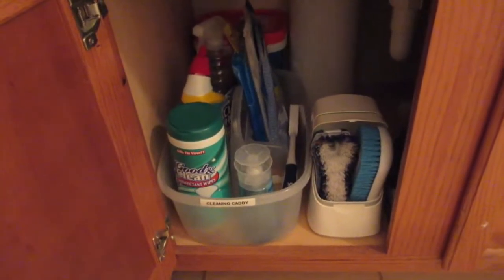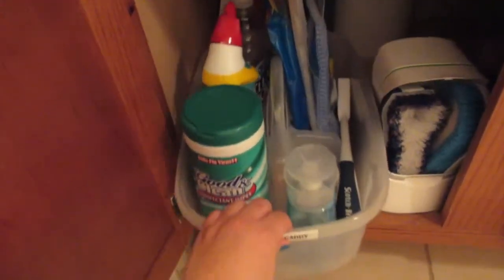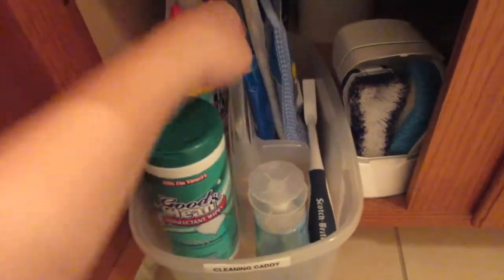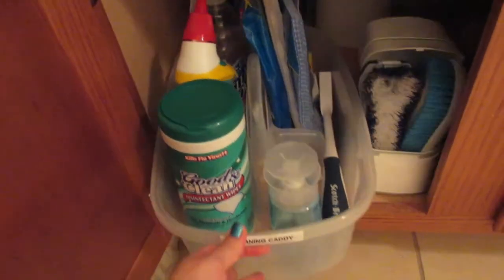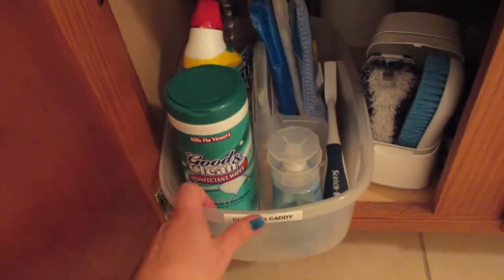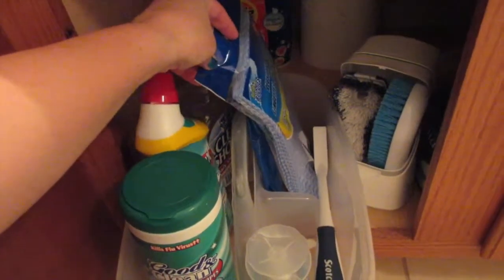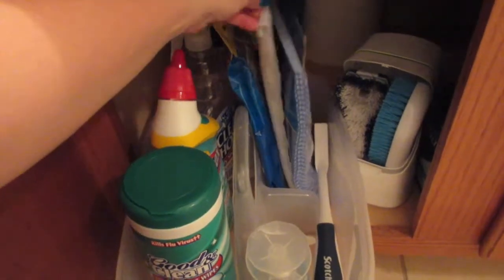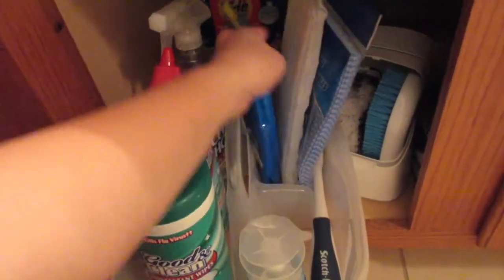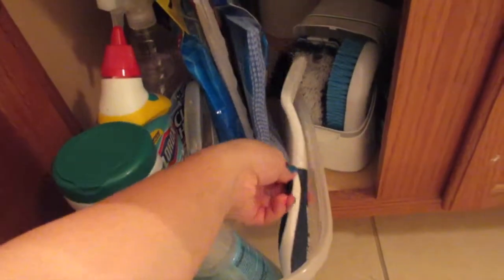On this side I have all my cleaning products for the bathrooms in this cleaning caddy, which was bought at Walmart. I really like it because I can cart it to the other bathroom. In here I have the basics — cleaning cloths, Swiffer sweeper items, the dry and wet ones from the Dollar Tree, the Buddies brand, and a clean brush.